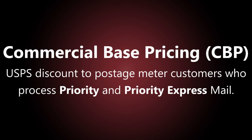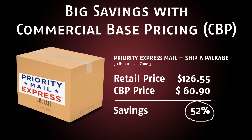Commercial-based pricing, or CBP, is a discount offered by the USPS to postage meter customers who process Priority and Priority Express mail. The discount ranges from 5% to over 50% off retail USPS Priority and Priority Express rates.